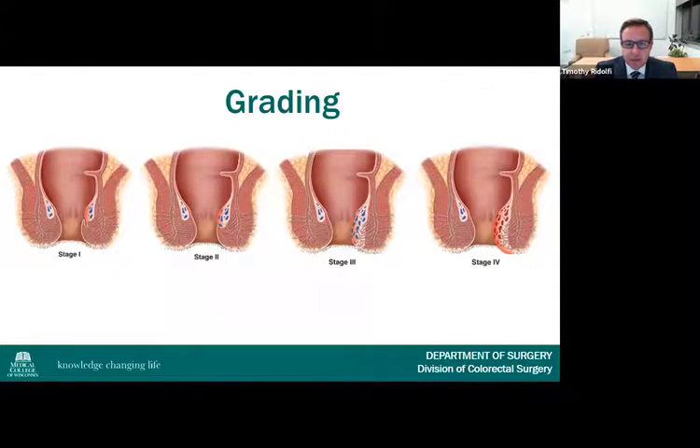Internal hemorrhoids are graded based on the degree of prolapse. The grading system is useful clinically for characterizing the hemorrhoids and selecting appropriate treatments. Grade 1 hemorrhoids are visibly engorged but do not prolapse below the dentate line. Grade 2 prolapse on Valsalva or defecation but spontaneously reduce. Grade 3 prolapse but require manual reduction. Grade 4 are prolapsed and not reducible.